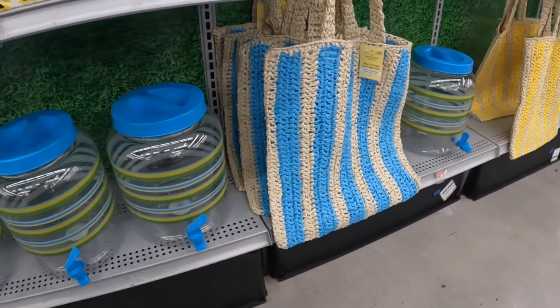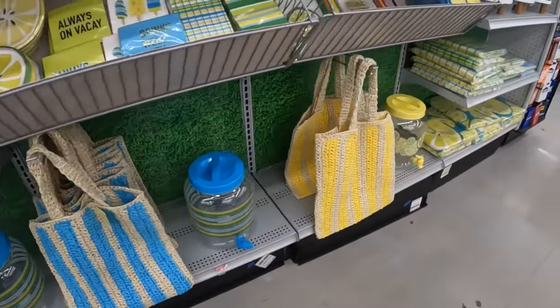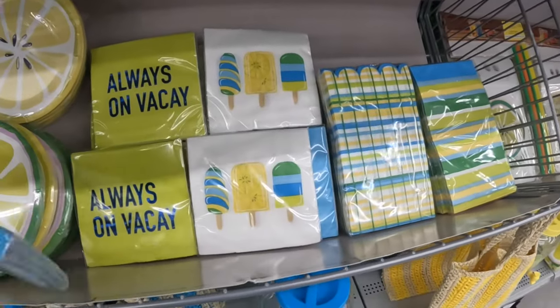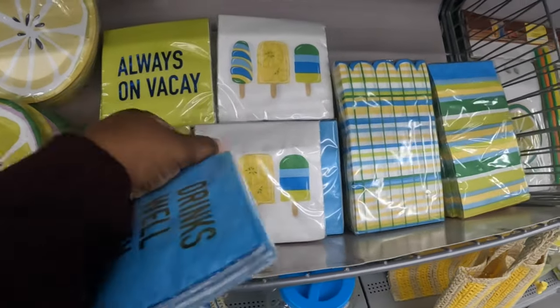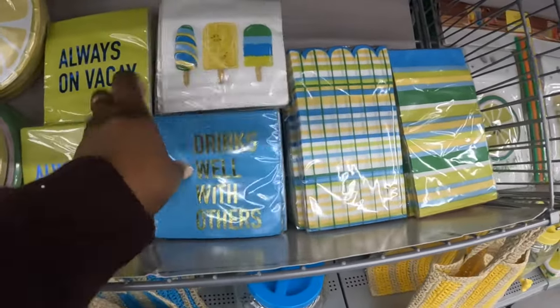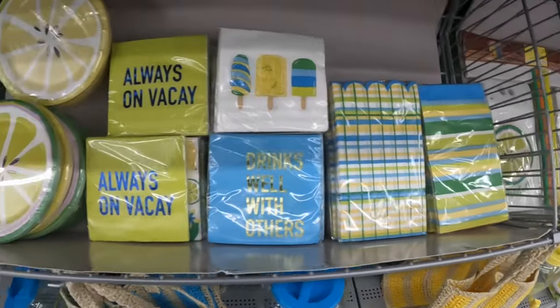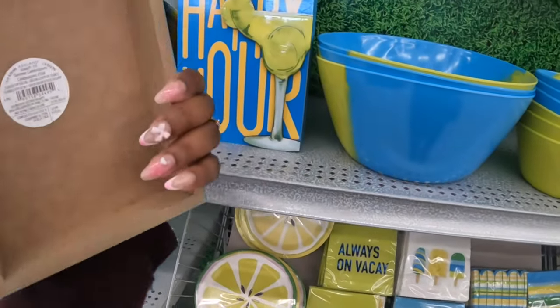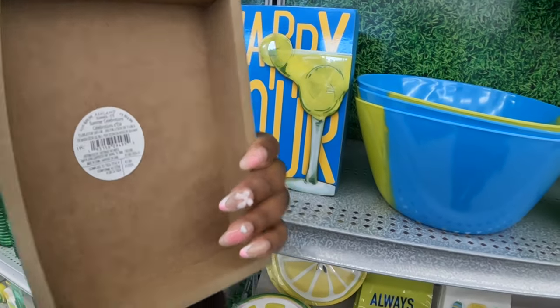Summer collection decorative vase decor — the lemon and a lime — and then more of the dispensers. The bags — blue and white, and yellow and white. 'Drinks Well With Others,' 'Always on Vacay.' And these right here — lemons and limes, 'Happy Hour' — that's $15.